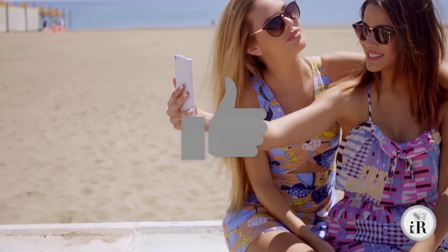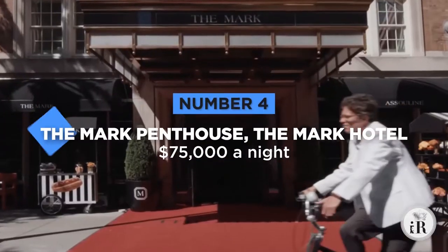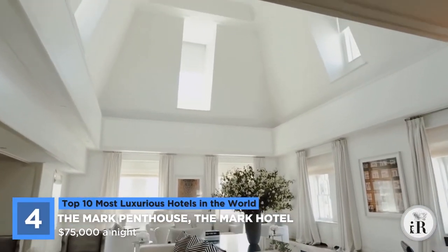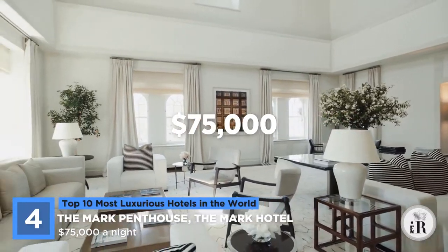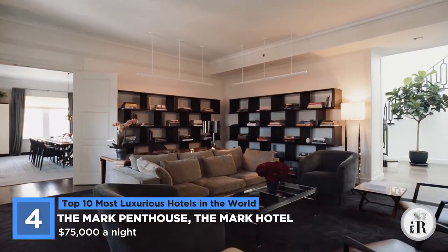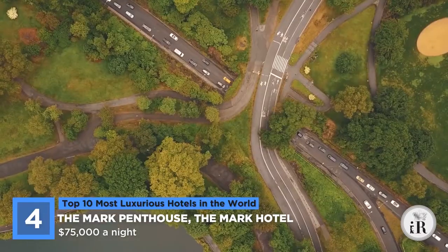Like what you see so far? Hit the like button — it really helps the channel. Don't forget to subscribe and hit the notification bell to receive more enriching video content. At number 4 on our list is the Grand Penthouse at New York's Mark Hotel. At 10,000 square feet, this hotel stands apart from the rest, holding the title as the largest penthouse in the United States. To stay here, it will cost you about $75,000. For this price, you are given five bedrooms, six bathrooms, four fireplaces, two wet bars, two powder rooms, and a large open-plan living room. The highlight is that the living room can be turned into a full-sized ballroom with 26-foot ceilings, giving some of the best views of Central Park that the city has to offer.